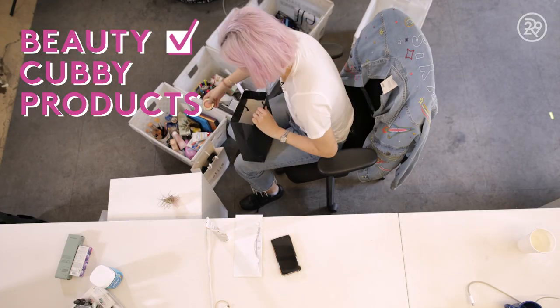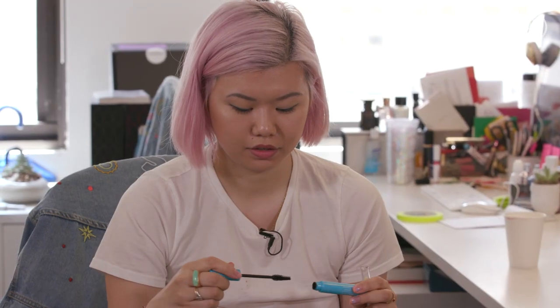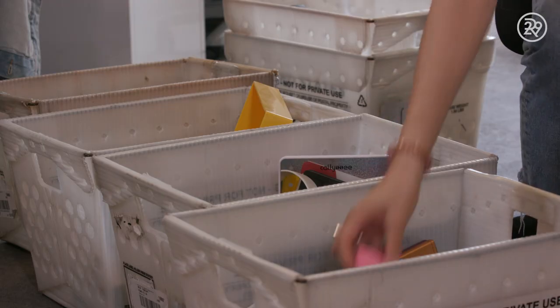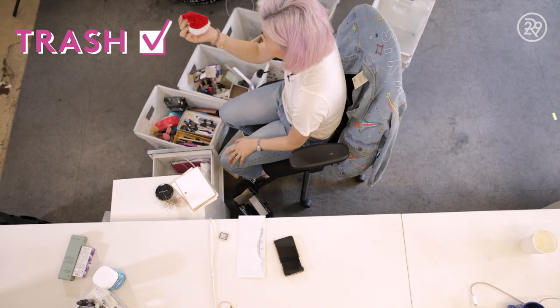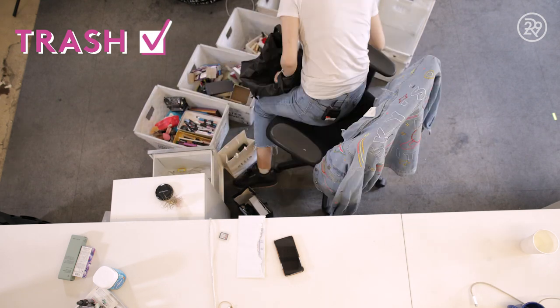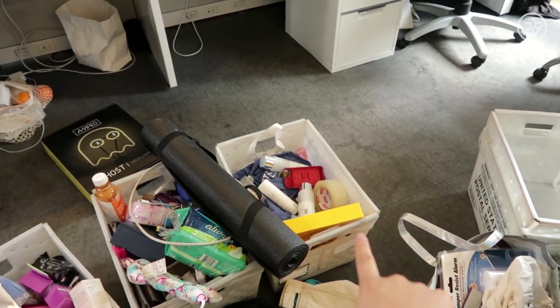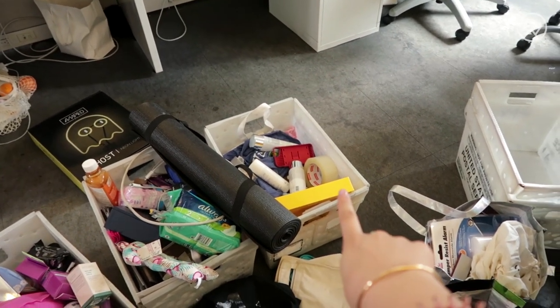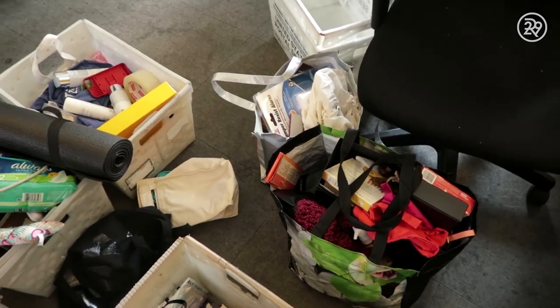Then there's a section that I want to put into my future little beauty cubby — things that I need to keep on hand for videos, lipsticks that I love but don't necessarily use every single day. The trash section of product that's just old, expired, broken. There were a few products that were just leaking. I'm going to be bringing these two bins back up to my desk. That's going on the giveaway section of our office, and then this stuff I'm bringing home because I should have brought them back home a long time ago.